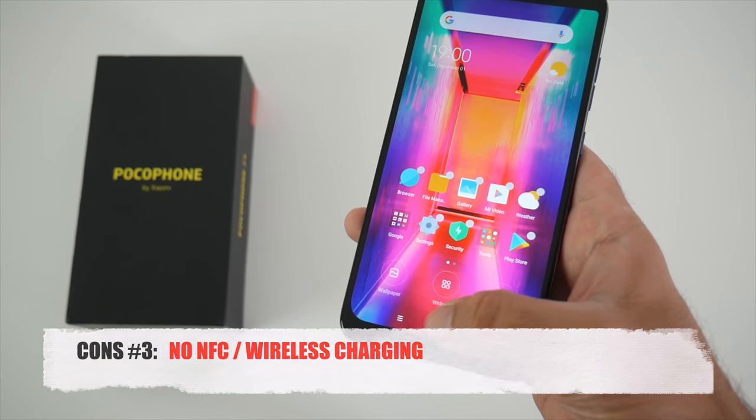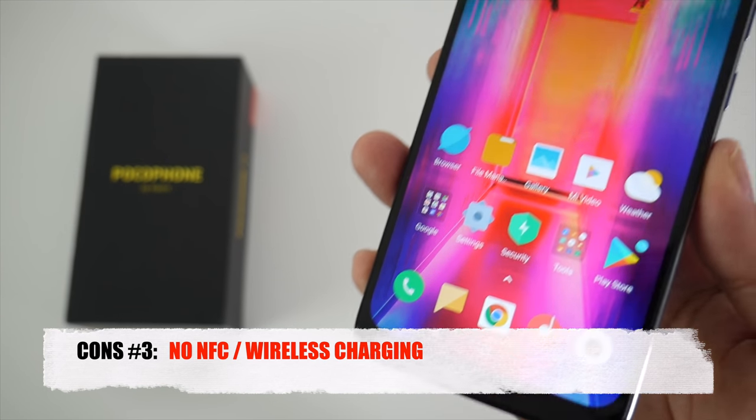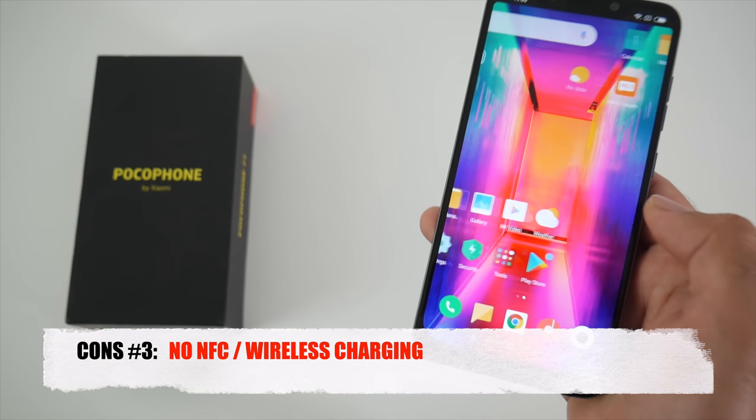The third con is no NFC or wireless charging. Most new flagships come with NFC and wireless charging as standard, however you will not get these features in the Pocophone F1.